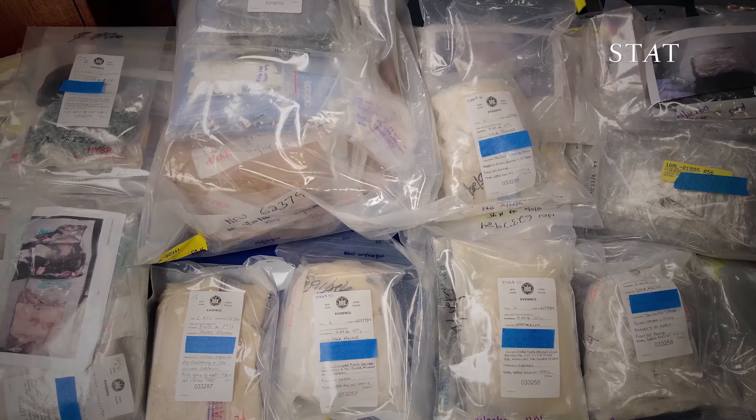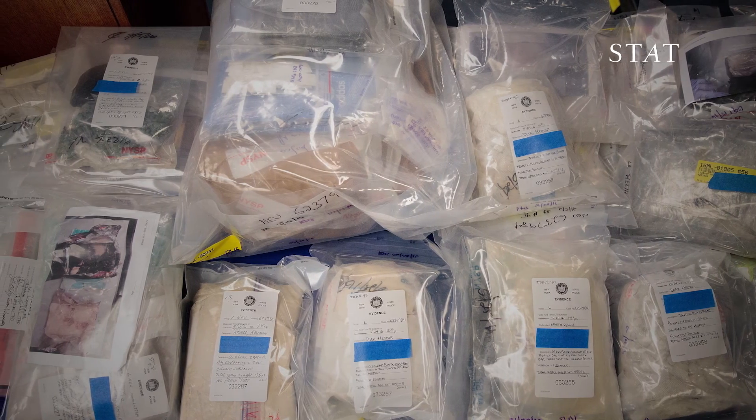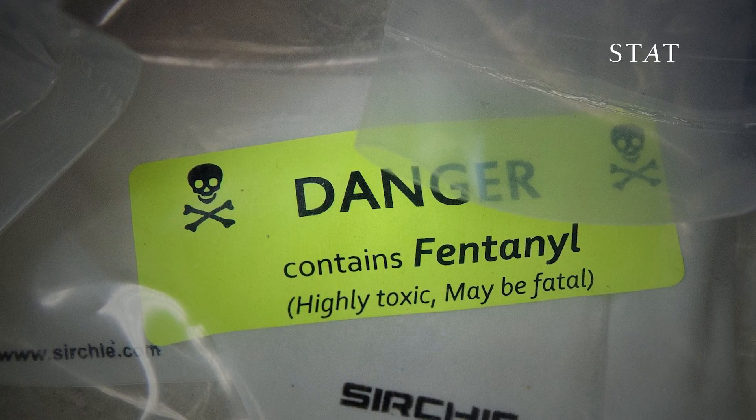As a country, we are heavily abusing opioids. My concern is that we're going to continue to see a rise in these synthetic opioids because they're easily accessible.